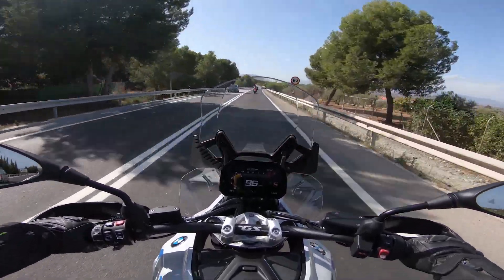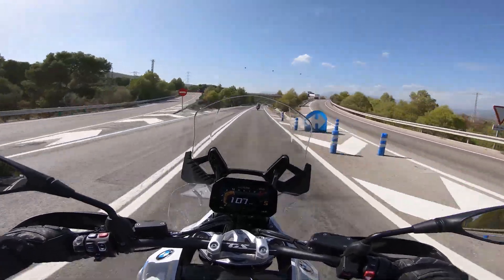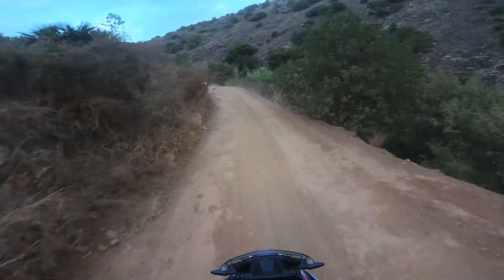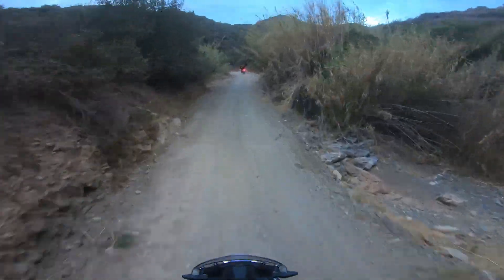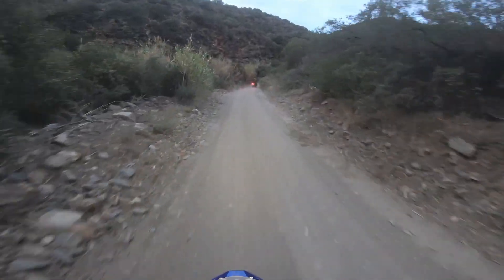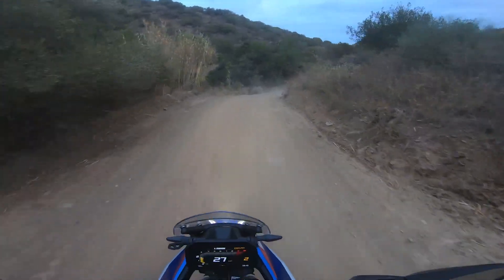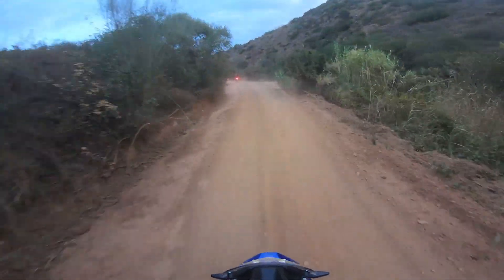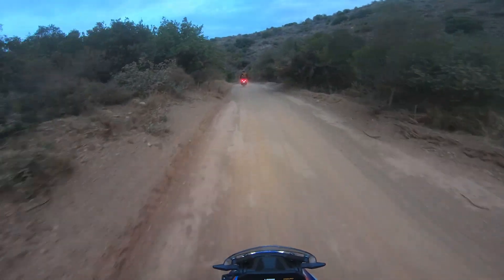At market launch, BMW offers the R1300GS in Option 719 Tramontana, Triple Black, and GS Trophy variants, differing mainly in colors and equipment. In addition to the mentioned assistance systems, heated grips and keyless ignition are standard. BMW's options list is traditionally long: technology packages include Innovation, Dynamic, Touring, and Comfort, plus an Enduro Package Pro for the GS Adventure, smartphone connectivity, various handlebars, four rider seats, and three pillion seats in three heights. Handlebars, seat, and pillion seat can be heated; an integrated lamp in the top case helps find items in the dark; a tank compartment holds and charges a smartphone; and a central locking system opens and closes all cases. Bright LED headlights are available with 21 LEDs or 47 LEDs including cornering lights.